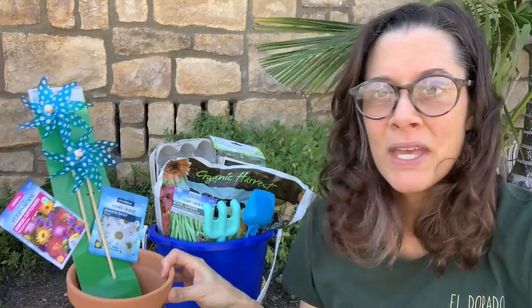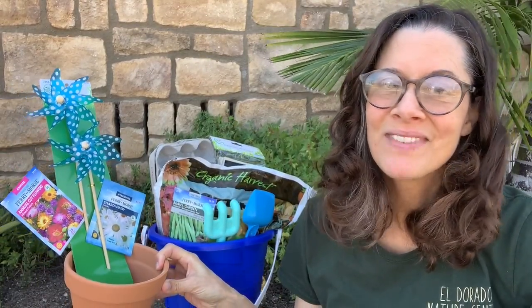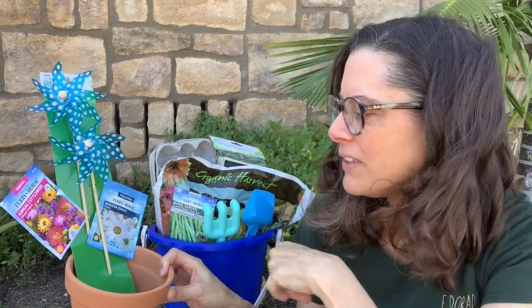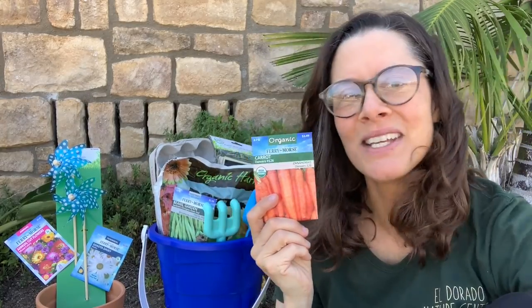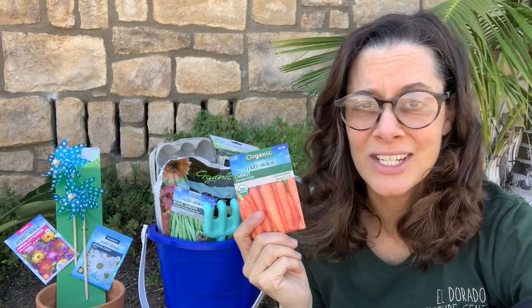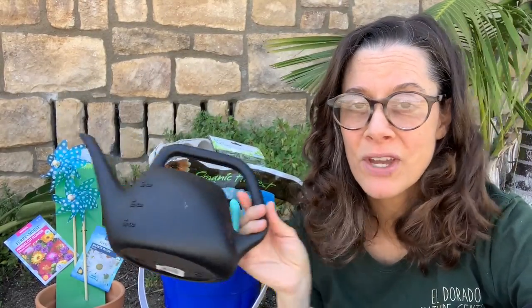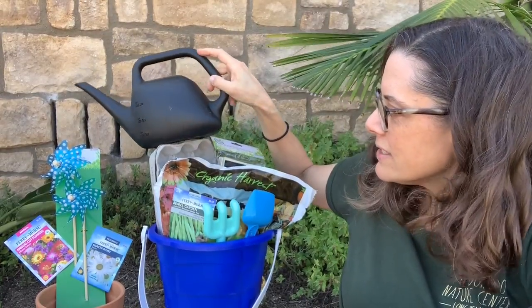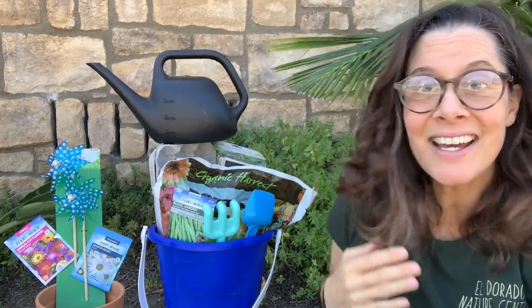I got pinwheels for the garden because I think pinwheels are the best. And some seeds for flowers and daisies and carrots — because if you've ever seen carrots grow in a garden, it's really cool. Also a watering can, because gardening is way more fun if you have a specific watering can. And can I balance it on the top? Let's see. Ta-da!